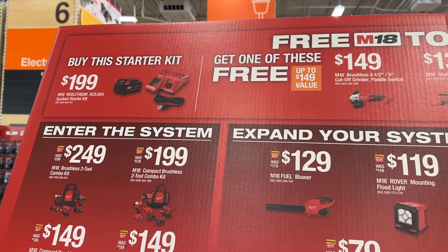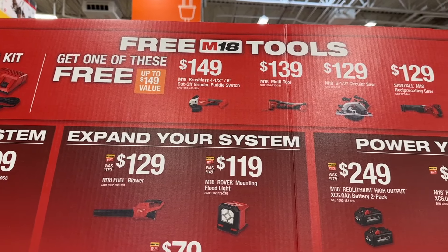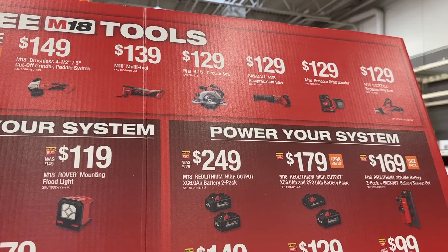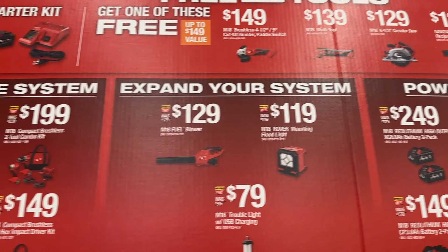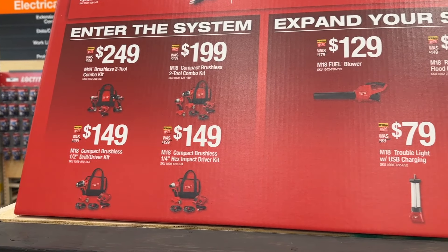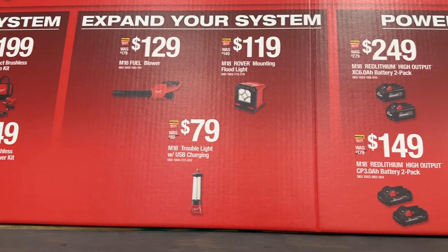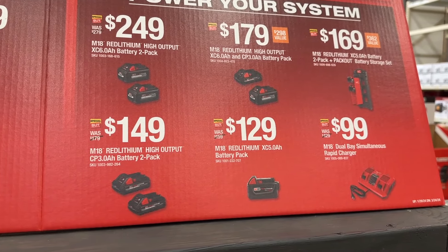Then back over to some Milwaukee items. You can get this starter set — if you buy the starter kit, you get one of these tools right here for free. So this is a great way to get started in the Milwaukee system. They also have a few other deals going on with combo kits, combo sets, leaf blowers, lights, and other items. So this is a great time to jump in and get some of these deals on Milwaukee.